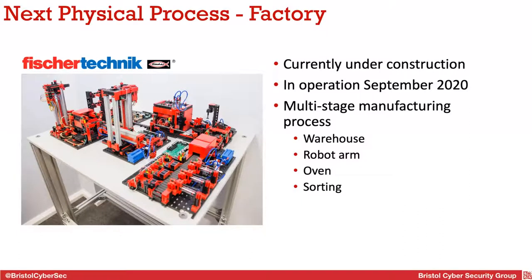The next process, which unfortunately isn't ready due to engineers being ill and limited lab access, is a multi-stage manufacturing process from a company called Fischer Technik in Germany — it looks like Lego but is much more fragile. It's a four-stage process: a sorting warehouse picks and places coloured blocks with an arm mechanism, a robot arm moves the blocks around, another process sorts them, and then the arm picks them up and puts them back in the warehouse.